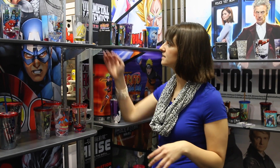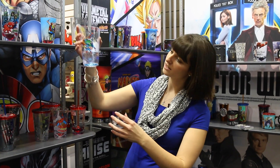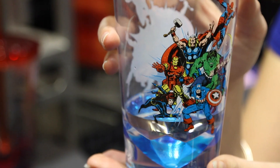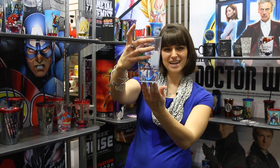I'm hanging out in the Just Funky booth and they have a ton of really cool, just geeky, nerdy stuff. I'm kind of in heaven. They have this giant Marvel line of really great cups and glasses. You can see it has water so you can see it better, but it has a cool shape at the bottom and it's just really reflective. I think it goes really well with the superhero theme.